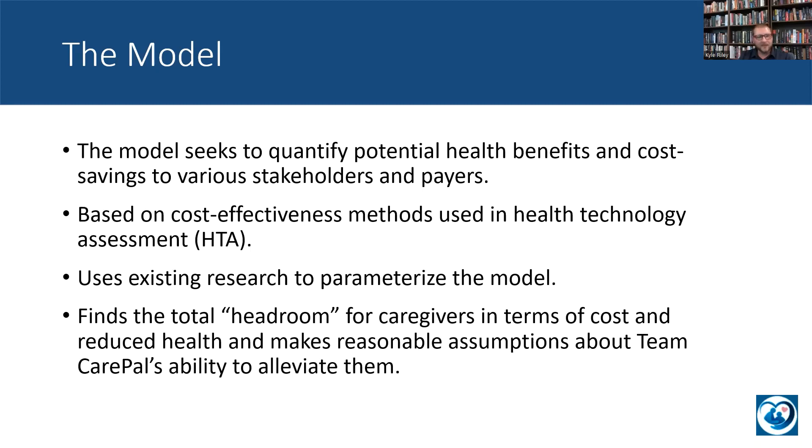The way that the model works overall is it finds the total headroom for caregivers in terms of cost and reduced health, and makes reasonable assumptions about Team Care Pal's ability to alleviate them. We look at where things are right now, where things are starting, and how good could it possibly be if things were perfect. And then in between that, we find a reasonable case study that shows how Team Care Pal can move us towards that headroom or towards that kind of perfect outcome.